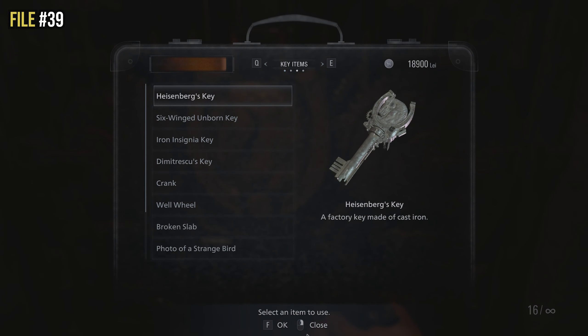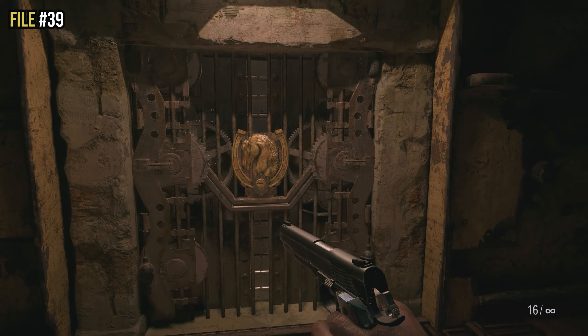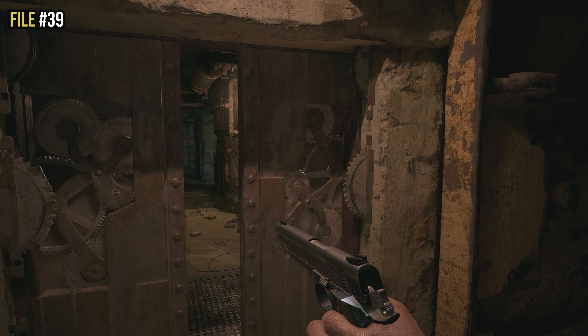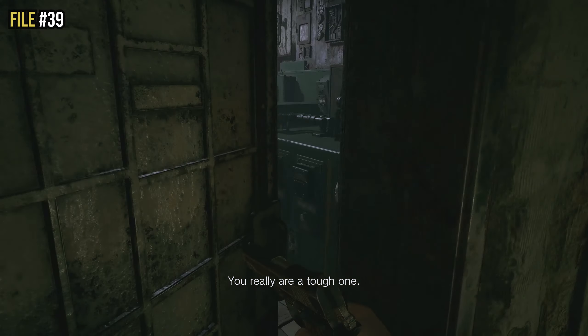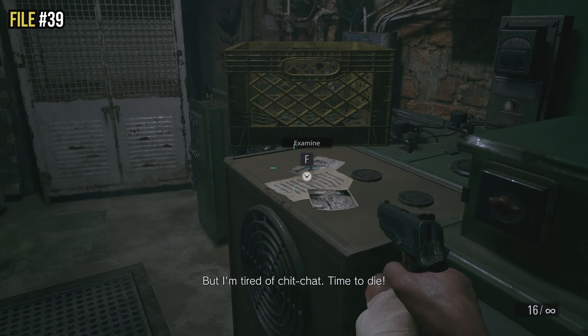Once you've grabbed Heisenberg's key, open the door at the very top of the elevator. Go through the door and then through the next door ahead. You'll hear Heisenberg start talking to you. As soon as you go to the right side, on top of what looks like a brown speaker — but isn't — is file thirty-nine.